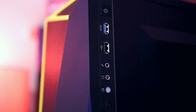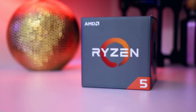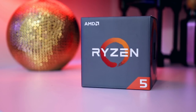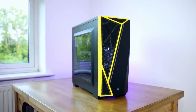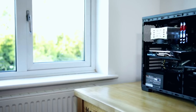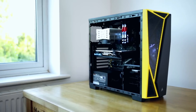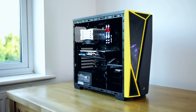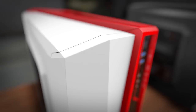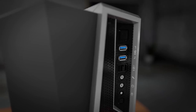Last but not least, the case — this section is entirely up to you, but here's my recommendation if you want to keep it under or around the $1000 mark: the Corsair Carbide Spec-04 at $50 is an absolute steal. It looks aesthetically good and fits all the parts in this build. The only downside is it only has one front fan, which will get the job done but can heat up if you live in a very hot area.